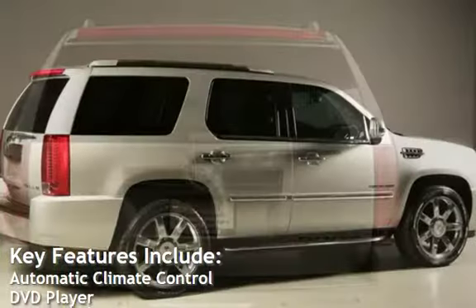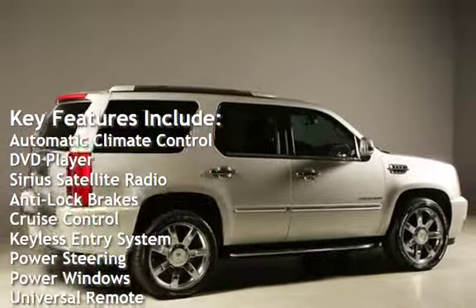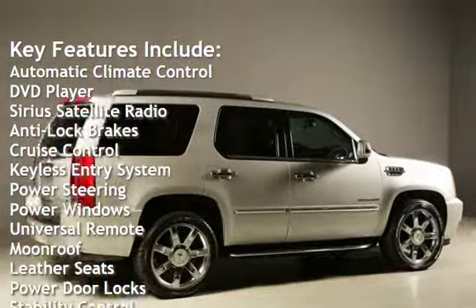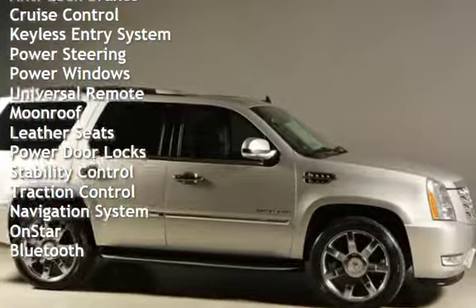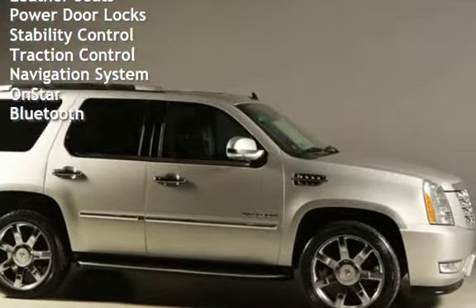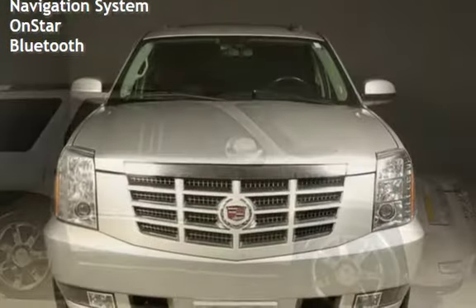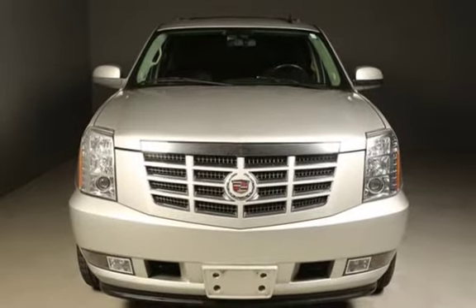Key features include automatic climate control, DVD player, Sirius satellite radio, anti-lock brakes, cruise control, keyless entry, power steering, power windows, universal remote, moonroof, leather seats, power door locks, stability control, traction control, navigation system, OnStar, and Bluetooth.